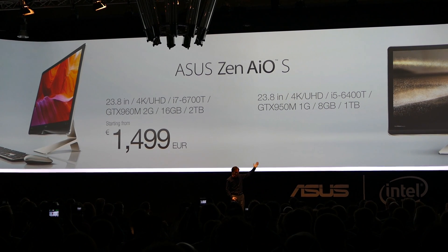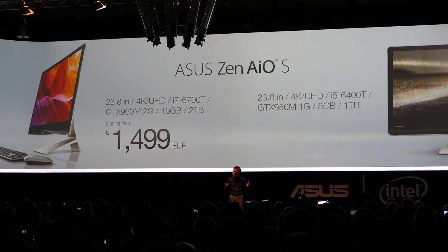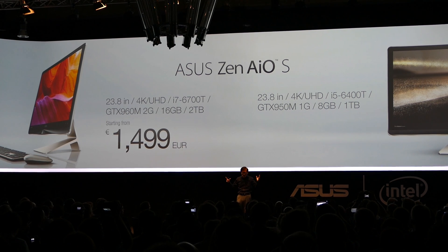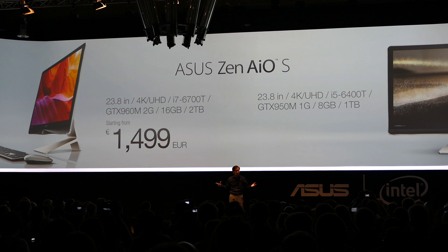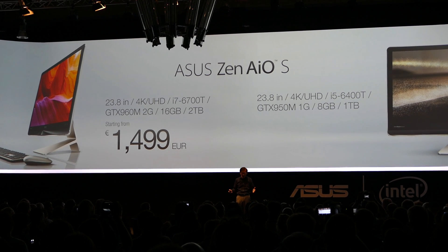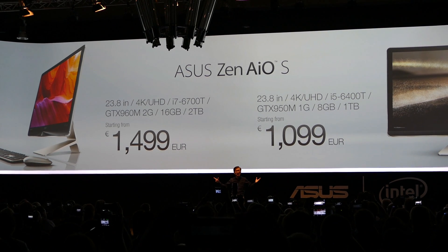And the mainstream ZenAiO with Intel Core i5, NVIDIA GTX 950M, 8 gigabytes of RAM, and 1 terabyte of hard drive, will be available starting at 1,099 euros.